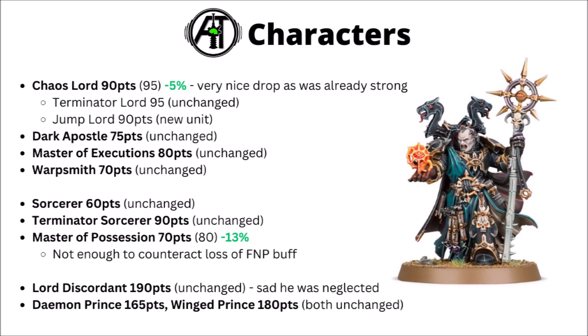The Dark Apostle is 75 points for his melee boost. The Master of Executions at 80 points and unchanged. The Warpsmith remains 70 points and unchanged — definitely going to be useful for putting those Daemon Engines back together in the Vashtorr detachment. The Sorcerer's 60 points and unchanged, still probably going to be pretty niche. The Terminator Sorcerer's 90 points and unchanged — he has that nice AP debuff that he can throw at enemy units, which is very nice, but it involves committing to a Chaos Sorcerer and likely a Terminator squad as well. And the Master of Possession drops down to 70 points from 80 — a reasonably big relative points decrease, but I still don't think it really compensates for the fact that he lost his most reliable boost. That 6-plus feel-no-pain for the Possessed was really helpful, and without it he just feels far more peripheral.